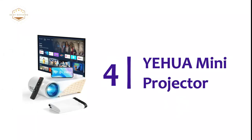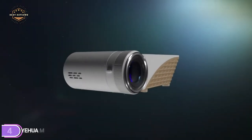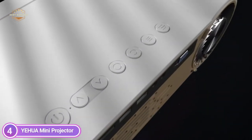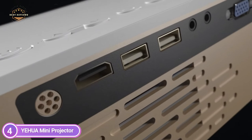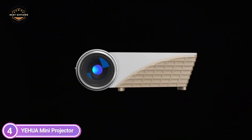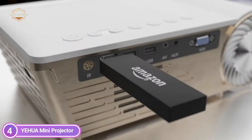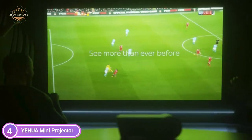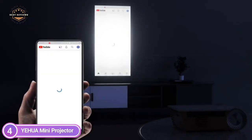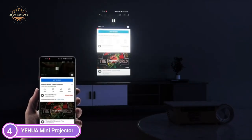Item number 4 is the YEHUA Mini Projector. It features native HD resolution of 1920x1080p, giving a sharper and more vibrant image, and also features the most recent LED light source. Its contrast provides superior colors and the highest clarity available. In addition, an 80-inch portable projector screen is included in the package. The built-in Hi-Fi stereo speakers deliver a wonderful audio experience without the need for external speakers.